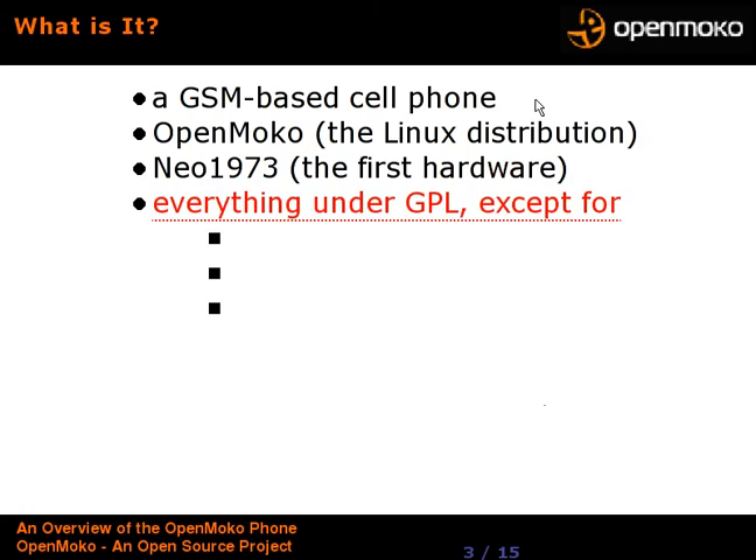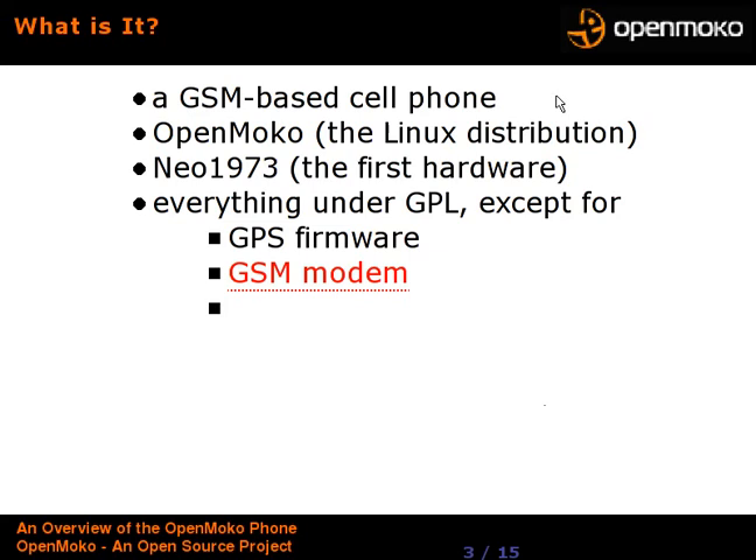They have worked very hard to make sure that everything is available under the GPL, except for things that are not possible at this time. One is the GPS firmware — yes, it has GPS, but they can't get the firmware under the GPL, at least yet. The GSM modem is a closed unit whose firmware is not GPL, but we talk to it over basically an AT Hayes command set. And the Wi-Fi chipset is still closed — they pushed hard on that one but haven't made it yet.